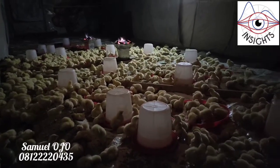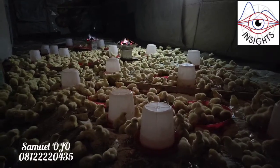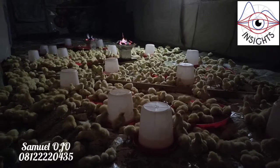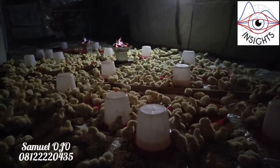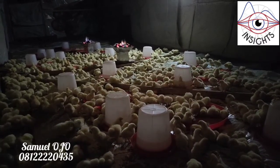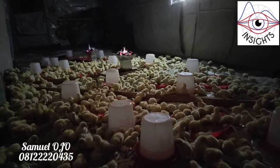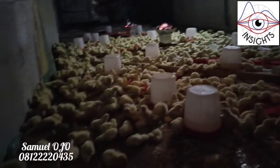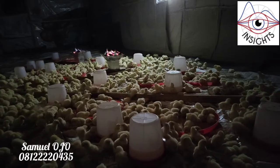You have to control the temperature every day and every night. Especially at night, when sometimes it's cold and sometimes it's hot, you have to have a system for controlling the temperature. That's exactly what I'm doing here — I don't sleep, I stay in the farm to make sure the temperature is controlled.